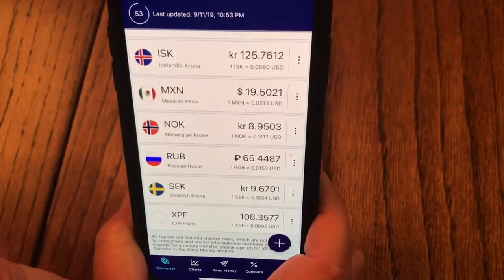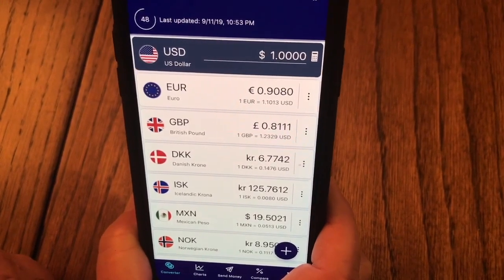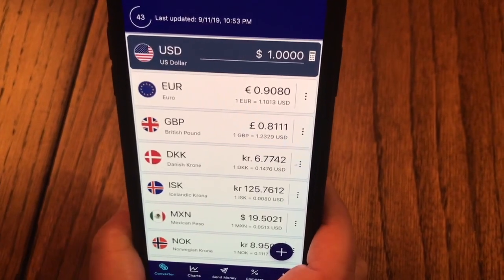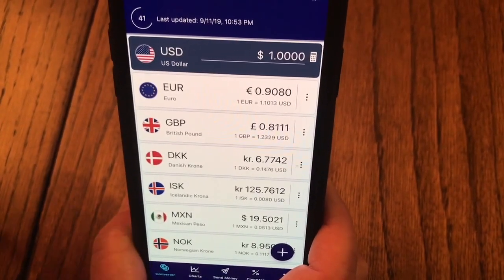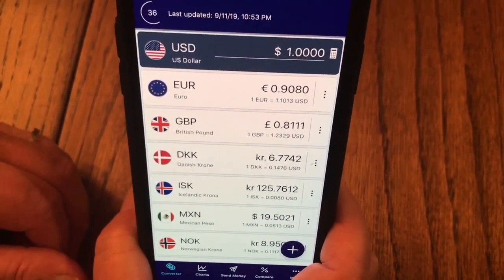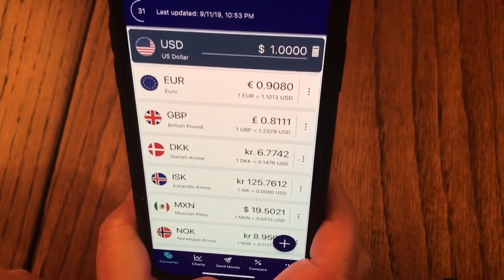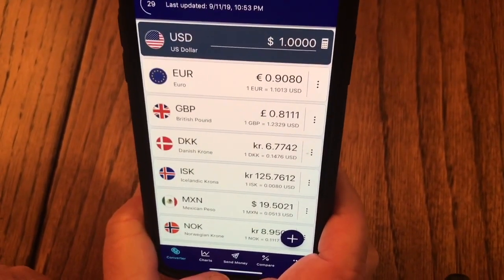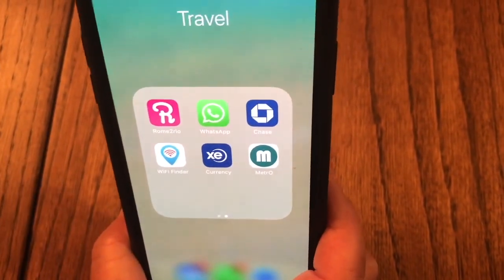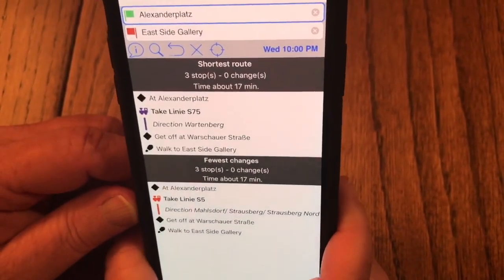Currency Converter comes in really, really handy. You can see we've already got quite a bit of stuff loaded for places we've traveled or are traveling to. It's a real quick way to figure out the conversion rate and make sure you're not getting ripped off — because it can happen, and it definitely has happened to us. It makes it easy to know exactly what you're paying.